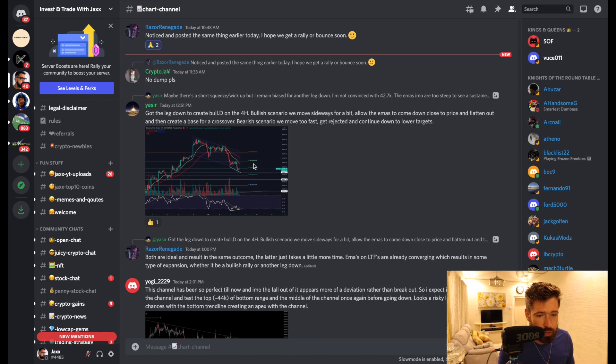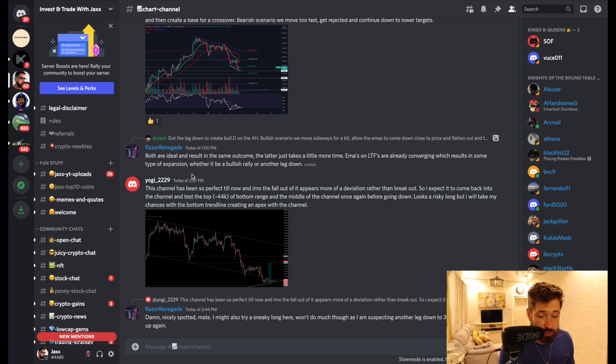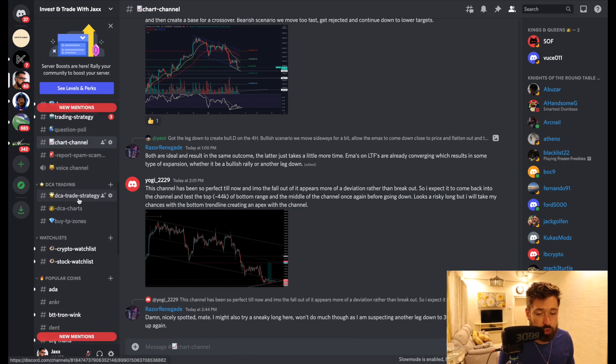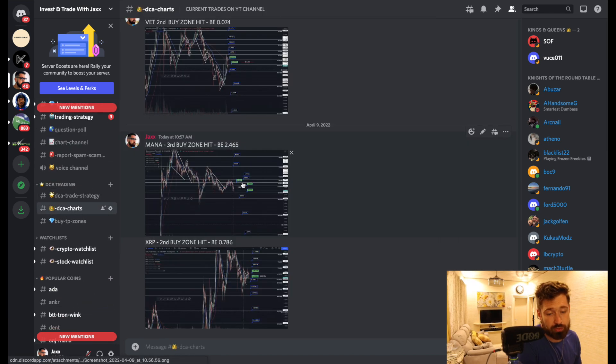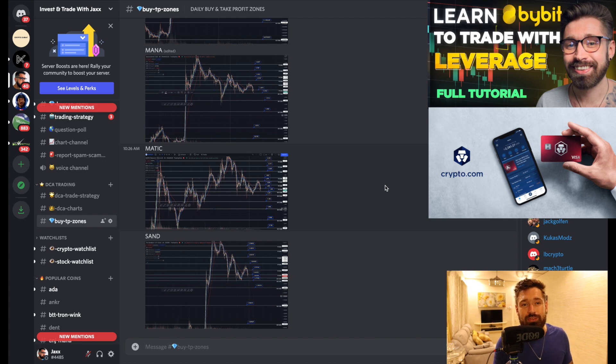Shout out to the Discord — over 1,800 members posting chart patterns and talking all things crypto. We have great members posting technical analysis, the DCA trade strategy fully explained, DCA charts for the live trades. We just hit our third buy zone for MANA and second buy zone for XRP, with buy and take-profit zones based off support, resistance, and Fibonacci. Sign up through the Patreon, sign up to Bybit to trade with me, and I'll see you in the next video. Much love, take care.